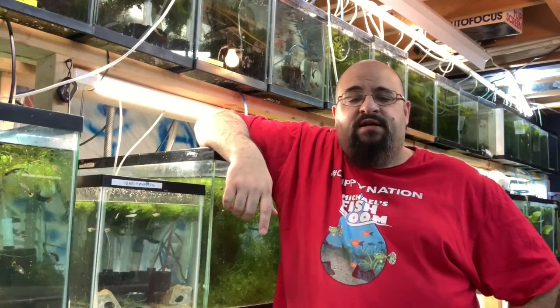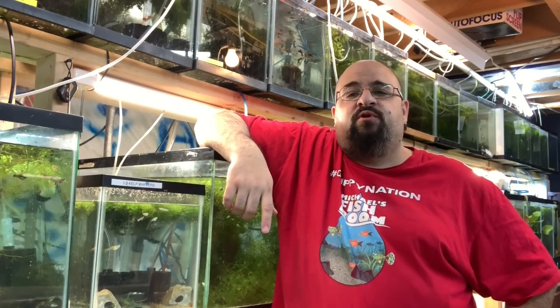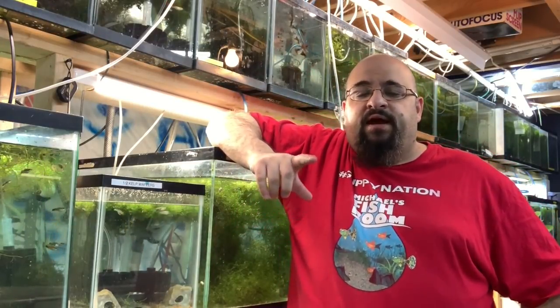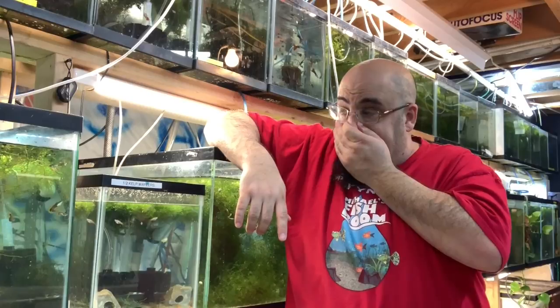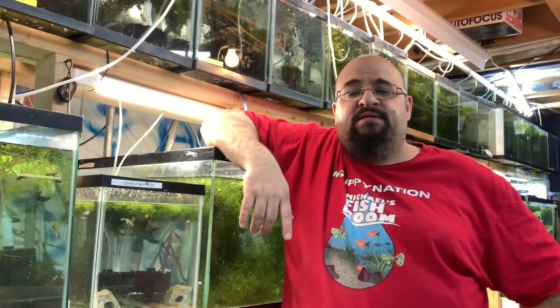Hi fishy folks and happy Sunday Fun Day! Before we get started, you know the drill — obliterate the subscription button if you haven't already, gently boop the notification bell, and when we're done check out michaelsfishroom.com.